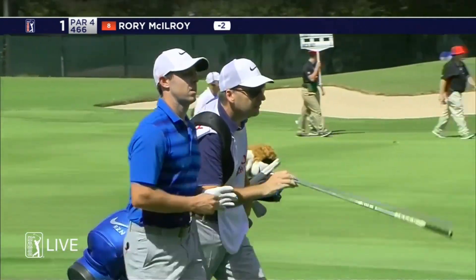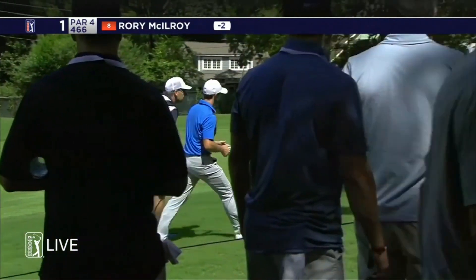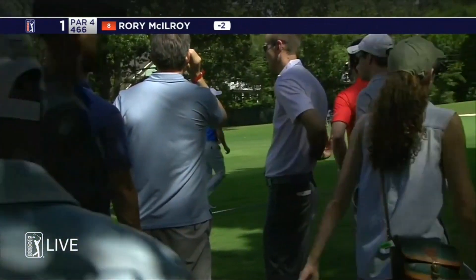When you drive it in the right trees with the hole location to the right, you just do not have much of a chance of putting it on the proper level.